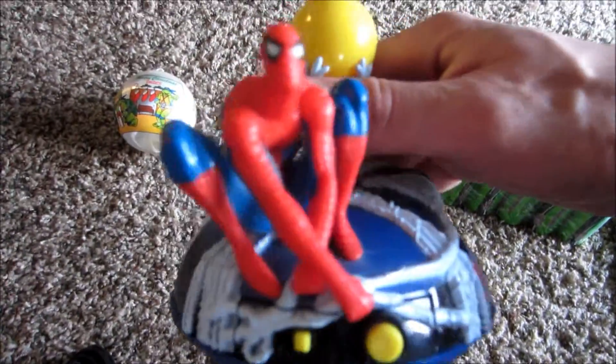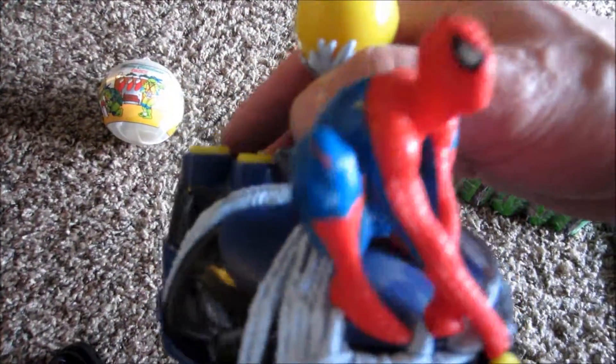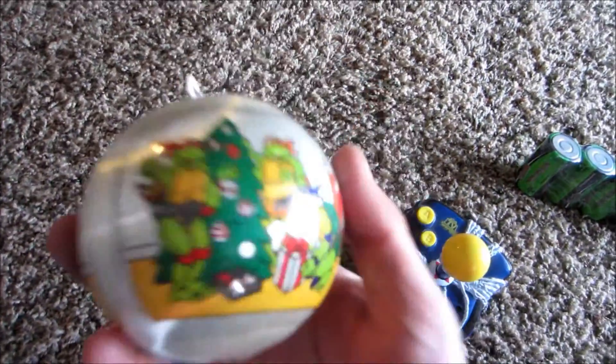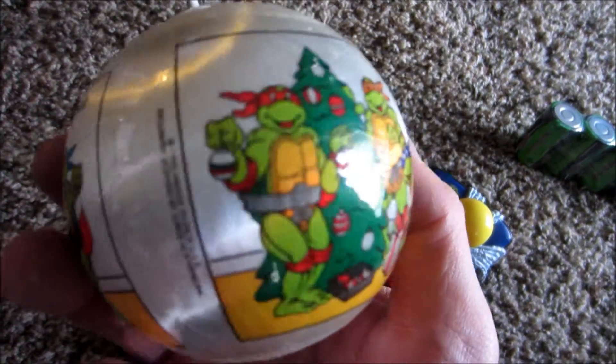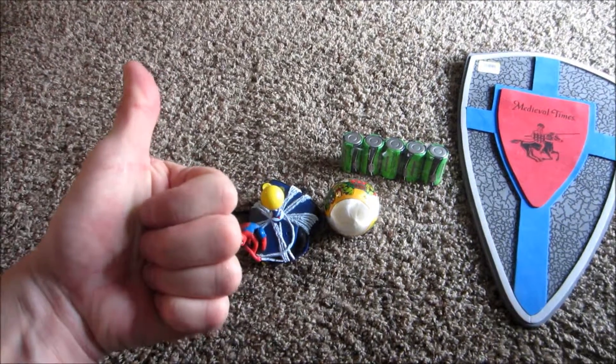Look at that, with this really cool Spider-Man on it. And a Christmas ornament — a Teenage Mutant Ninja Turtles Christmas ornament, to be exact. Anyways, there you go. Until next time, keep it in the books.